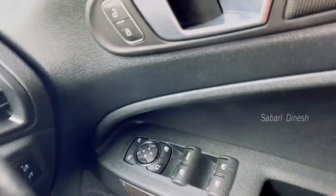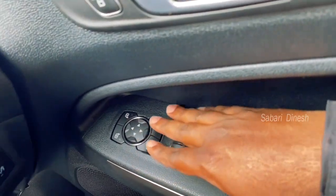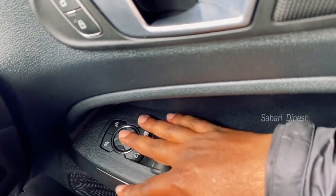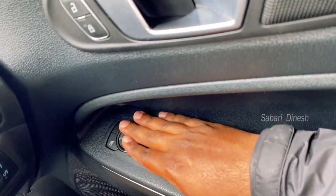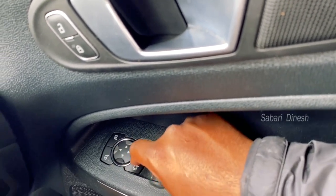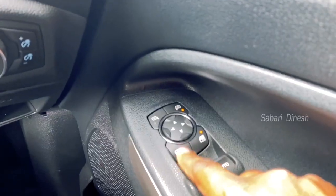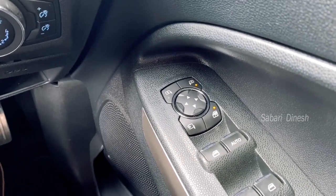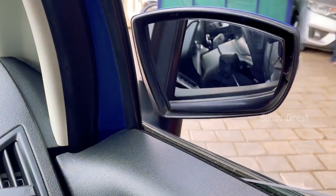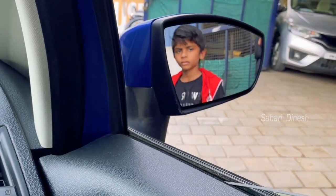Let's look at these features. There is a motorized mirror — it is very comfortable. We can adjust the mirror using the controls. In parking, you can fold the mirror closed. You can press the mirror button to fold and unfold it.